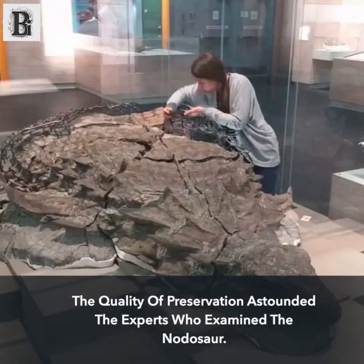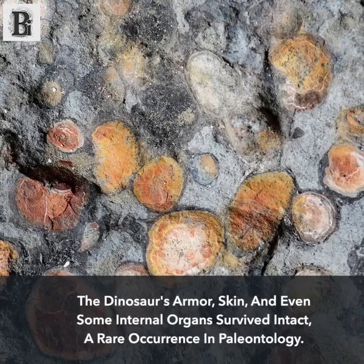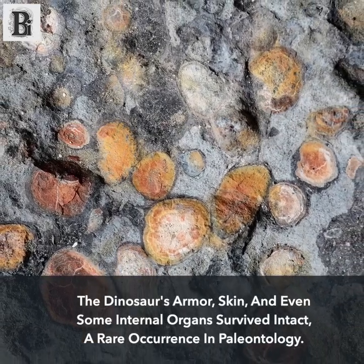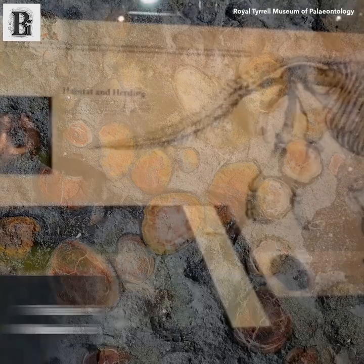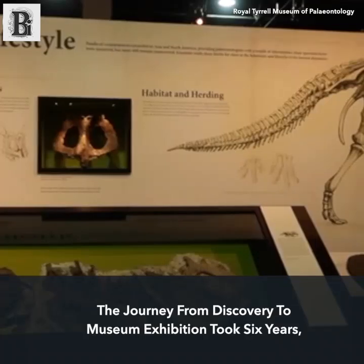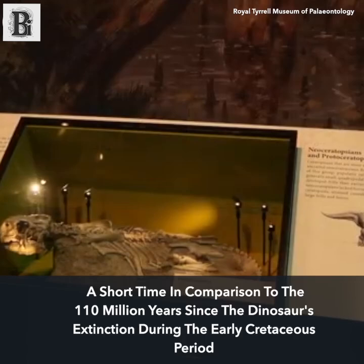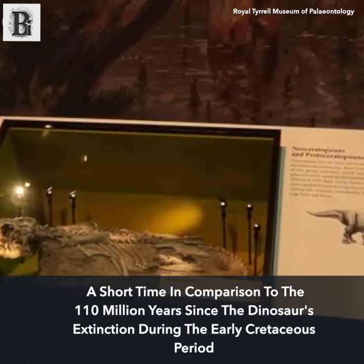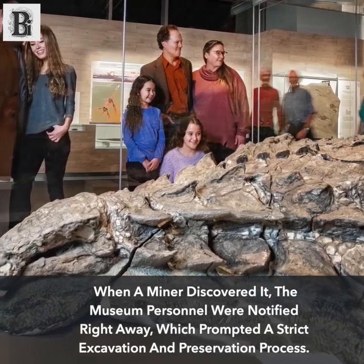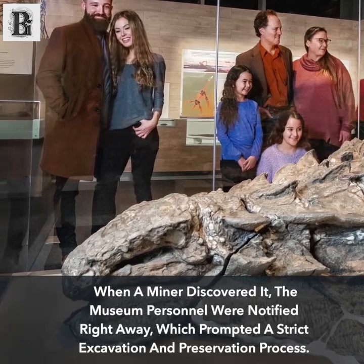The quality of preservation astounded the experts who examined the nodosaur. The dinosaur's armor, skin, and even some internal organs survived intact, a rare occurrence in paleontology. The journey from discovery to museum exhibition took six years, a short time in comparison to the 110 million years since the dinosaur's extinction during the early Cretaceous period. When a miner discovered it, museum personnel were notified right away, prompting a strict excavation and preservation process.